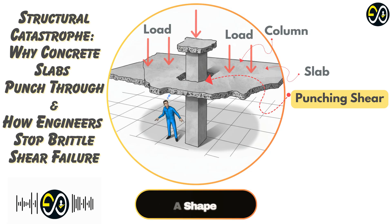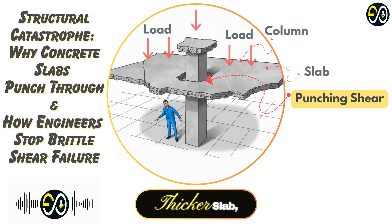It shears the concrete out in a shape — usually like a truncated cone, or maybe a pyramid if the column is square. There's a specific angle: typically somewhere between 35 and 70 degrees from the slab surface. It's a sharp break. So it's clearly dangerous. What makes a slab vulnerable to this? The most obvious thing is the slab thickness itself. Thicker slab, more concrete, generally better resistance — more material to push through.